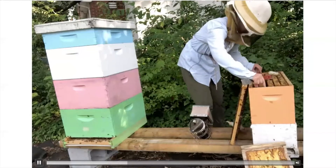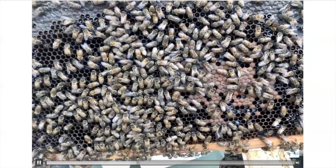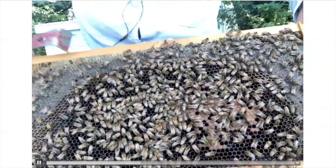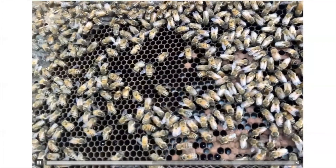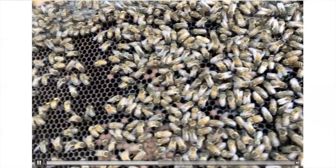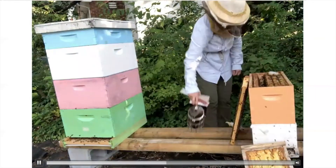We're going to pull out this frame and it should have more brood — developing bees. Bees have a life cycle just like butterflies, going from egg to larvae to pupae to adult. The brown capped cells are the pupal stages. If we flip to the other side, you'll see some white grubs in the cells — those are the larvae. Some of the other open cells have eggs, which you can't see because they're at the very bottom of the cell. This queen has been laying productively and increasing numbers in this colony.